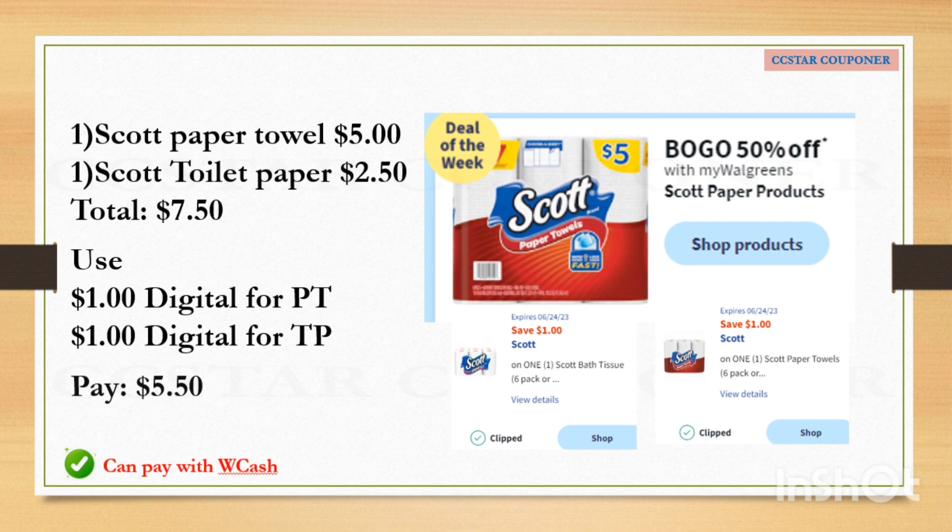The other deal of the week is for Scott paper products. There's no Register Reward or Walgreens Cash coming back, but they're going to be buy one get one 50% off. Get one paper towel and one toilet paper — the total for two is $7.50. Use the $1 digital coupon for each, so after coupons pay $5.50. You can redeem $5 Walgreens Cash and just pay $0.50 out-of-pocket plus tax, or use the Register Reward you earned from Olay or Tresemmé — just don't redeem Walgreens Cash if you want to pair this with any boosters.